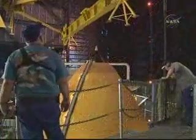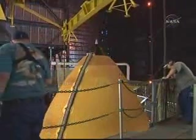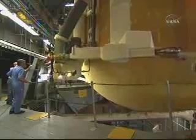Once stacking of the boosters is complete and the tank has been checked out, we begin the process of moving the tank from the test and checkout cell to the integration cell to be mated to the boosters.